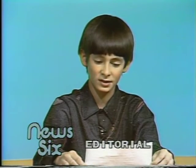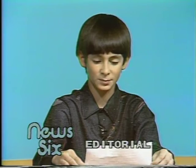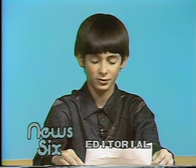When skies get bad, listen to the television or radio for information. Go to a basement, ditch, lowest floor, or interior hall. Get under something strong. Take a flashlight or radio with you.